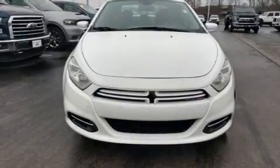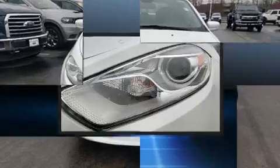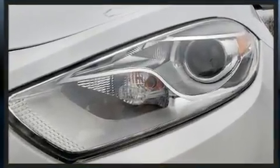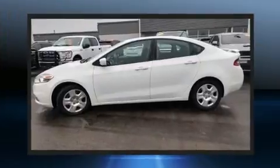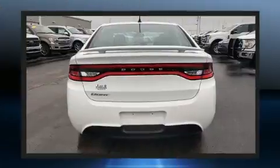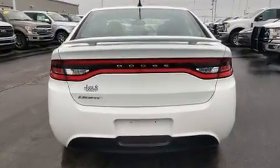Discerning drivers will appreciate the 2016 Dodge Dart. This four-door, five-passenger sedan still has less than 25,000 miles. Under the hood, you'll find a four-cylinder engine with more than 150 horsepower. And for added security, Dynamic Stability Control supplements the drivetrain.